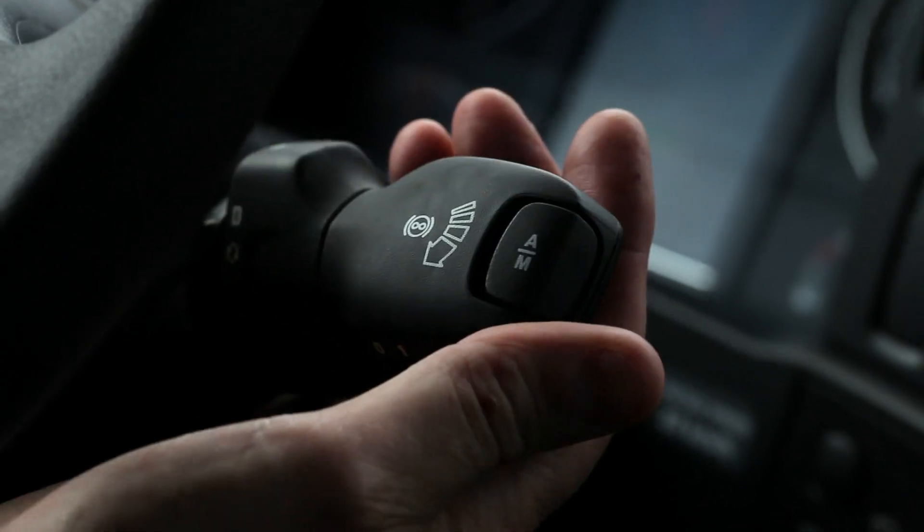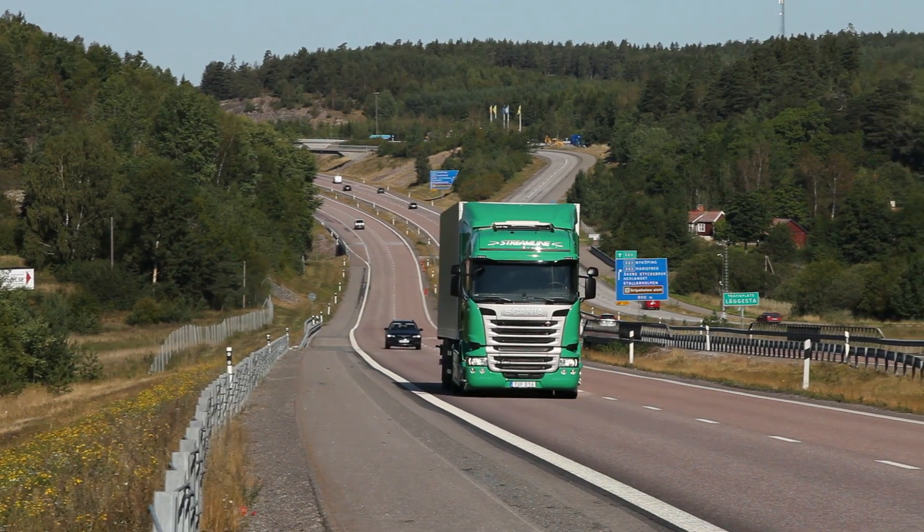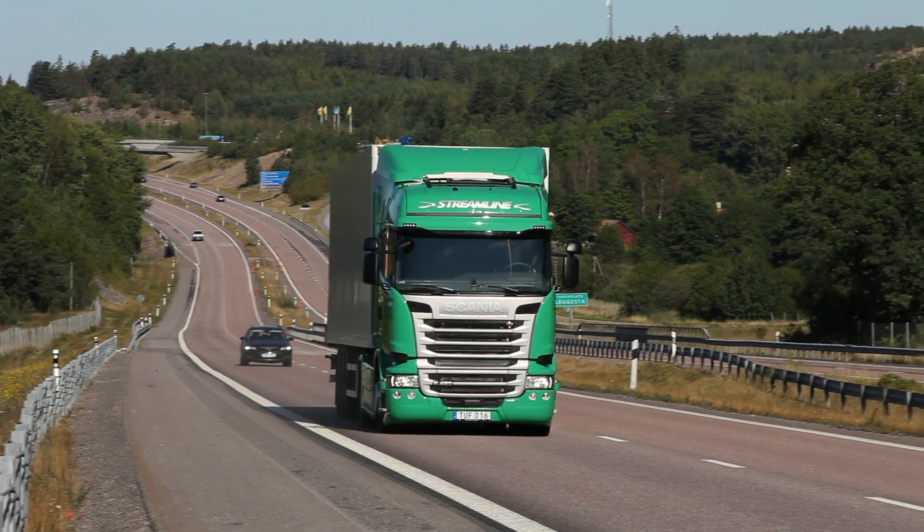Scania's new 450 engine using only SCR will have massive market appeal. Together with Scania's other product innovations, it will lower fuel costs by 3% for long haul trucks.